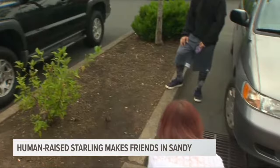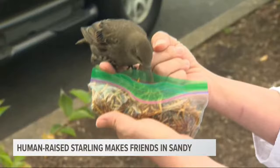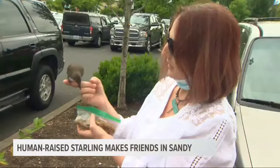'Come here — you got some mealworms? I brought you a treat.' Tricia reunites with Mouth. 'Oh, look at your feathers — you're getting so big. He's got spots on his chest now and he's getting more of his adult feathers.'